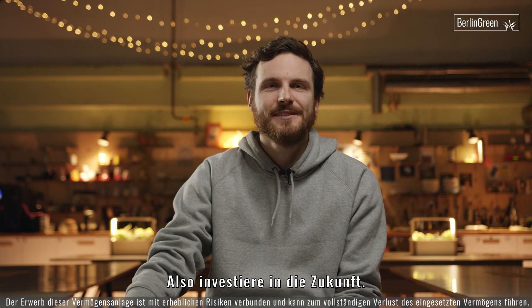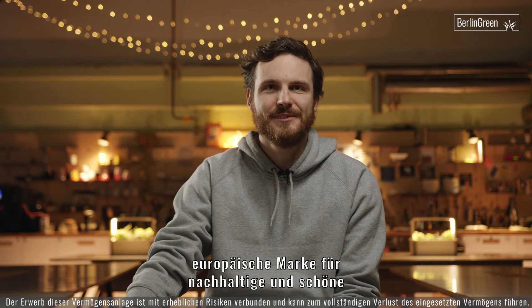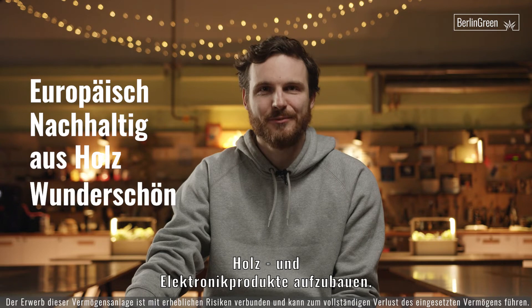Go ahead, invest in the future, get your own Green Box and help us build this European brand of sustainable, wooden, and beautiful consumer electronics.